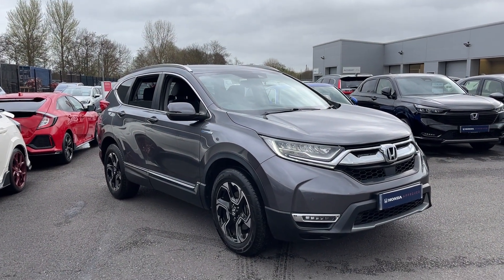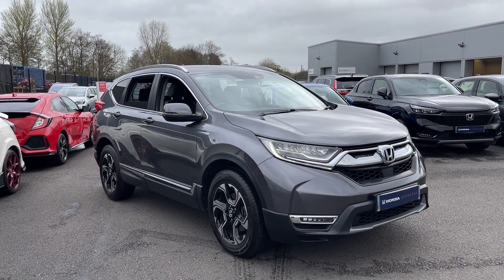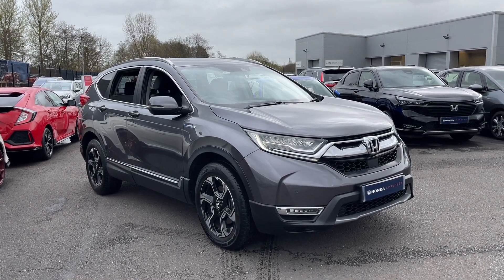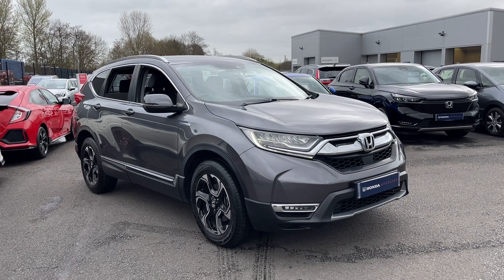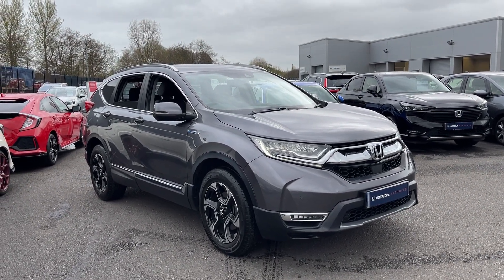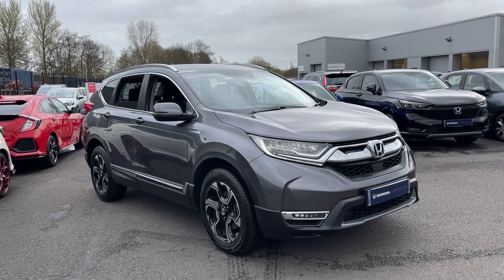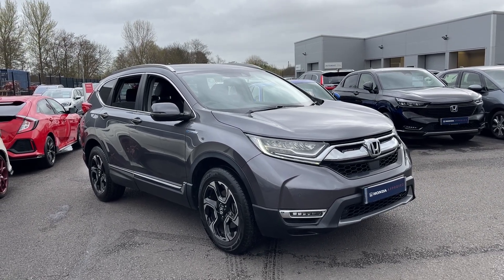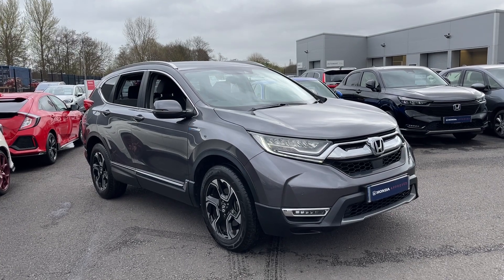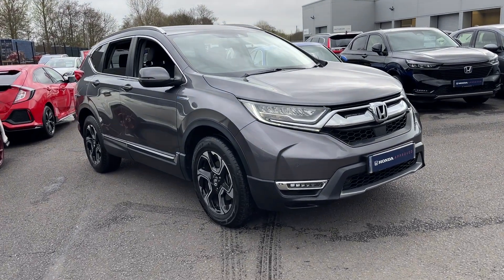Hi everyone, folks up at Honda. I'm Tom, the internet specialist, and the next car on our list today is this fantastic CR-V 2 litre hybrid SR all-wheel drive in modern steel. It's a fantastic looking car with plenty of key features which I'll go through some of them with you today. If you want any more information or a more personalised video, please don't hesitate to contact us on 0174 500 501. So let's take you around the car.